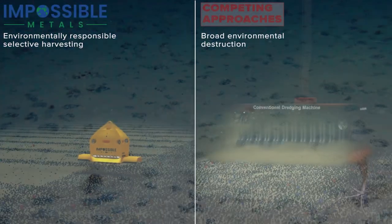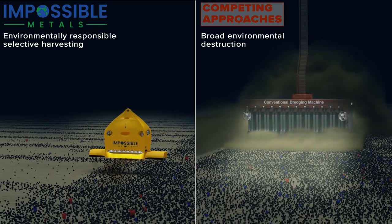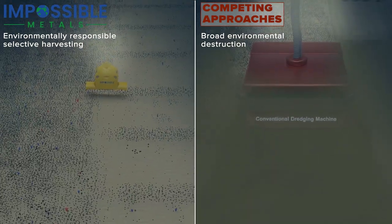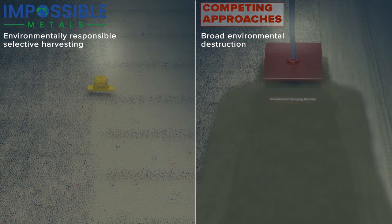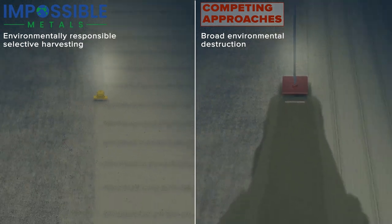Current prototypes developed to harvest nodules are based on dredging technology. We believe that our autonomous vehicle is not only better for the environment by preventing loss of biodiversity, but also more economic.